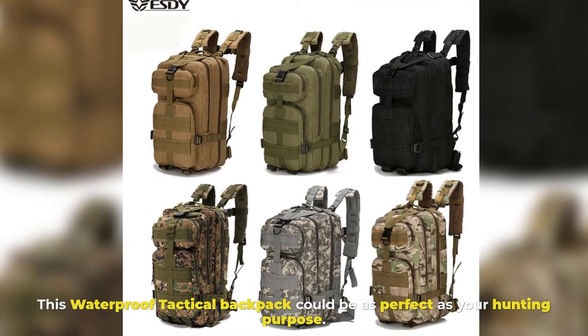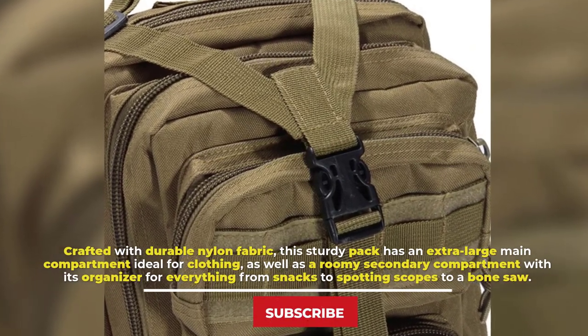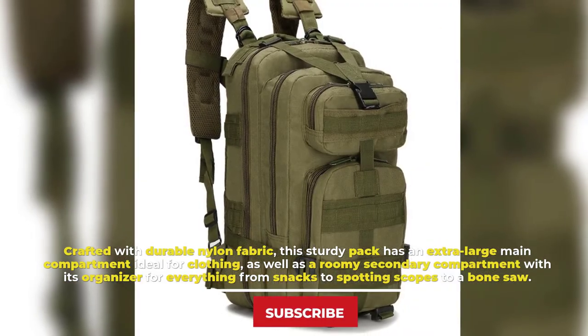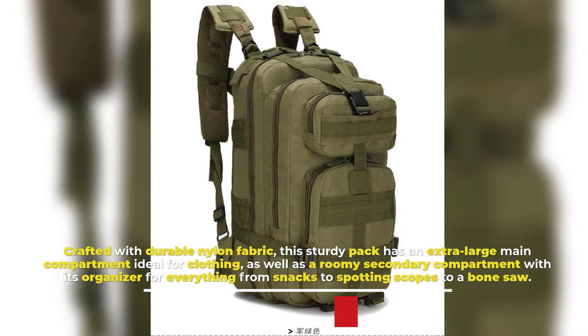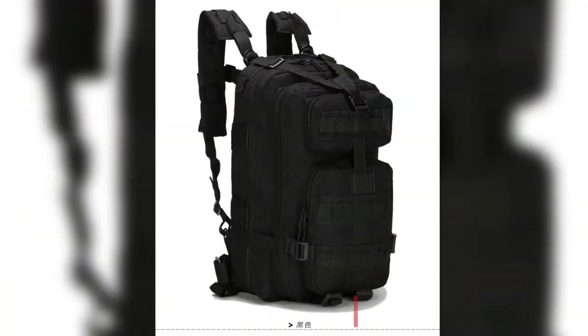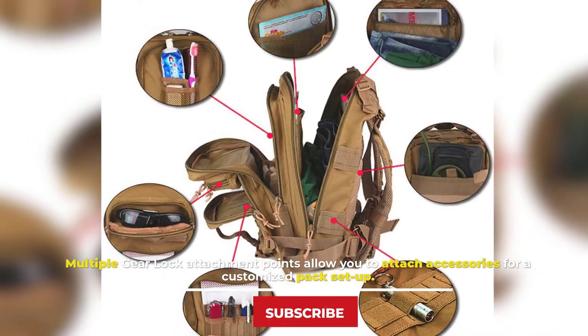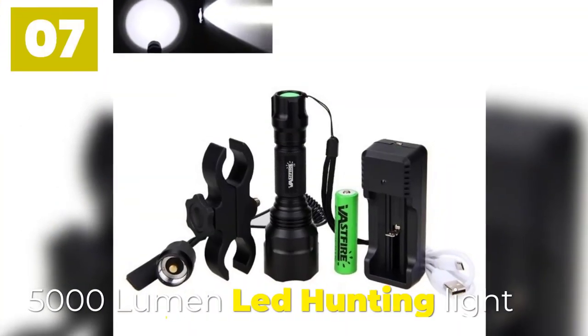Number six: Hunting Backpack. This waterproof tactical backpack is perfect for hunting purposes. Crafted with durable nylon fabric, this sturdy pack has an extra-large main compartment ideal for clothing, as well as a roomy secondary compartment with an organizer for everything from snacks to spotting scopes to a bone saw. Multiple gear lock attachment points allow you to attach accessories for a customized pack setup.